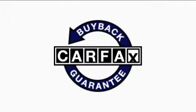Not to mention that this Hyundai qualifies for the Carfax buyback guarantee. Contact us today and schedule your opportunity to see this car in person.